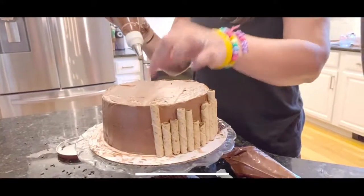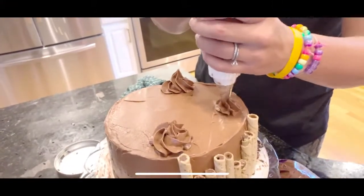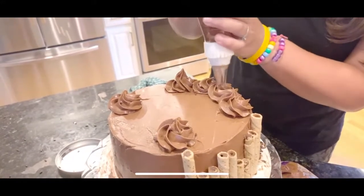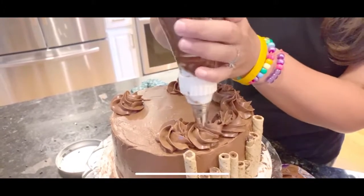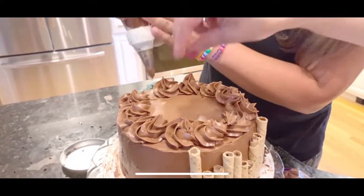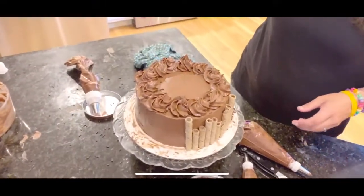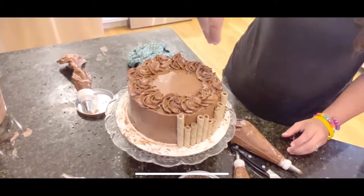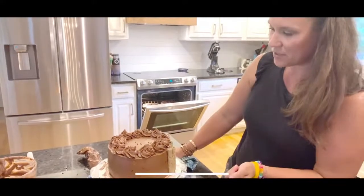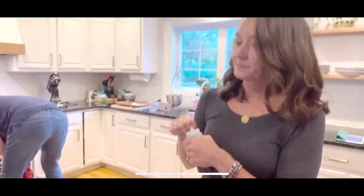For the rosettes on top, pipe across from each other evenly - put one, go directly across, then fit two in between so they're evenly spaced. Add some espresso bean decorations between the rosettes, or use sprinkles instead. The ganache drip top looks gorgeous once set.